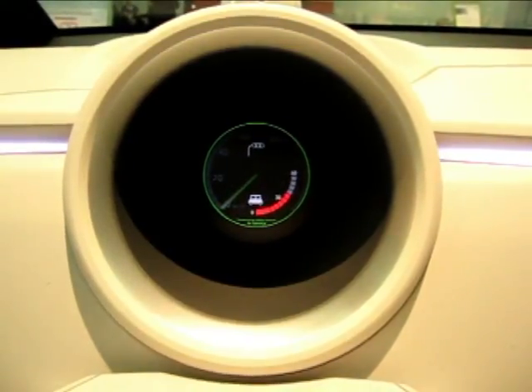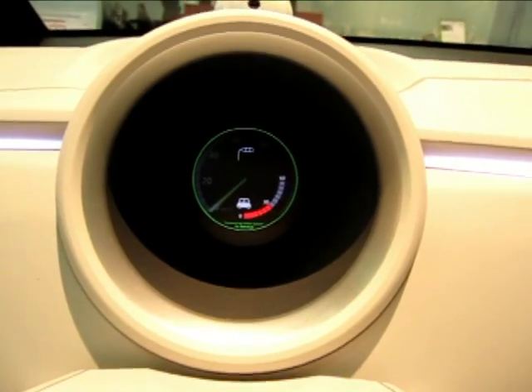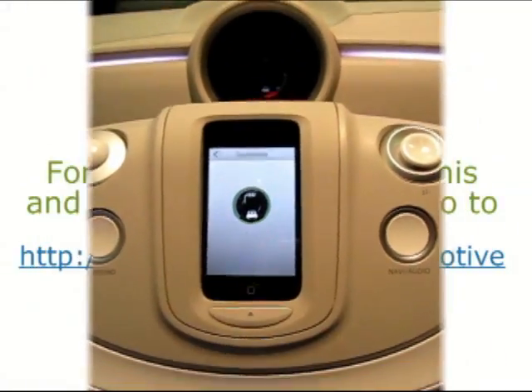We stop the countdown a little bit early for safety purposes — we don't want anyone doing the countdown three, two, one, go. But again, it's a concept model, just some ideas, and who knows, very possible.